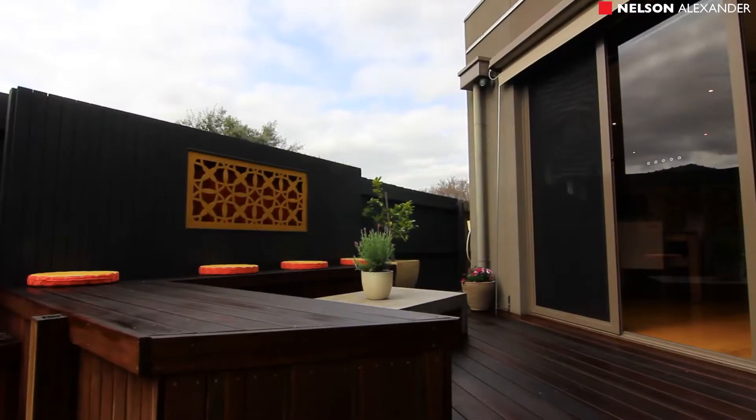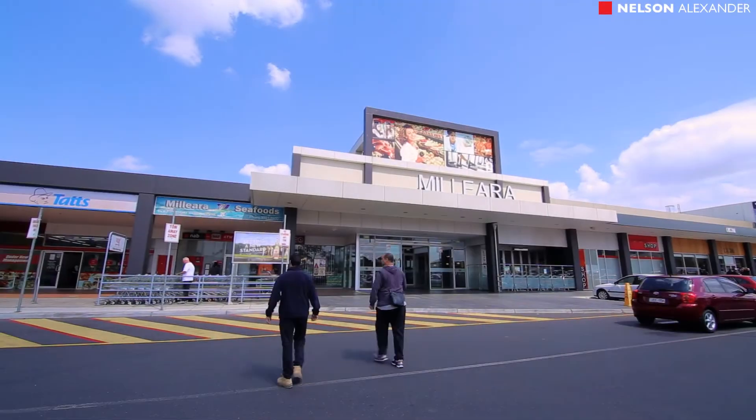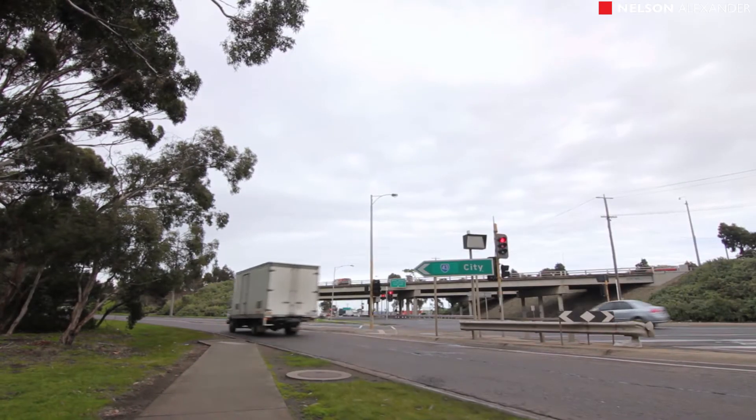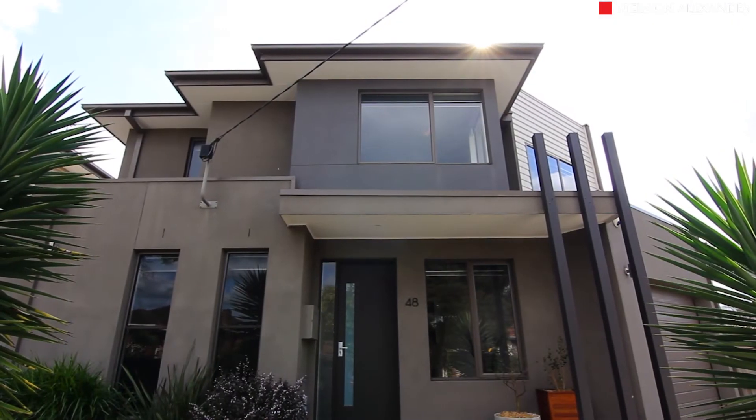Walking distance to Buckley Street transport, Miliara Mall shops and eateries, and easy access to primary and secondary schools. Calder Freeway and Western Ring Road also nearby. Simply move in and start living.